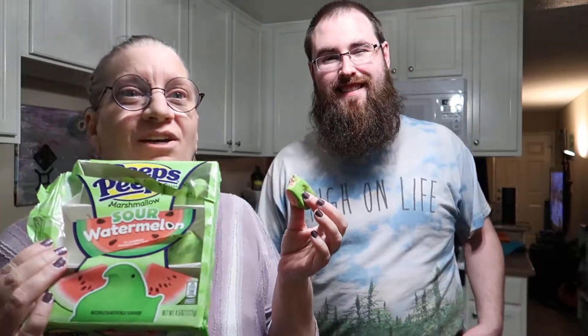I actually like it. Yeah, it's really nice. I would eat these again and I would recommend them to others. If you've ever had these before, let us know what you thought of them in the comment section below.